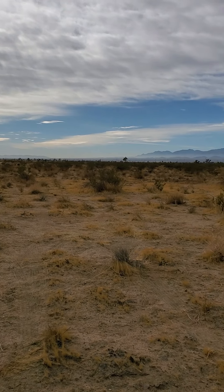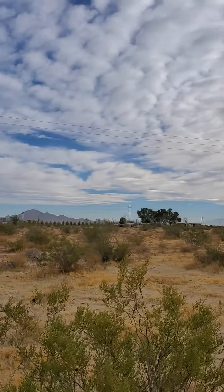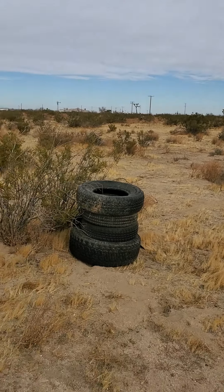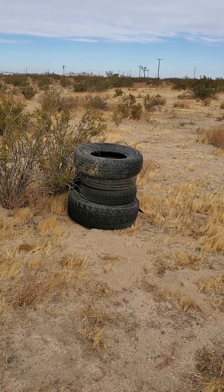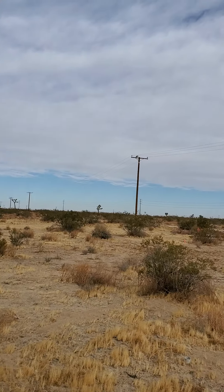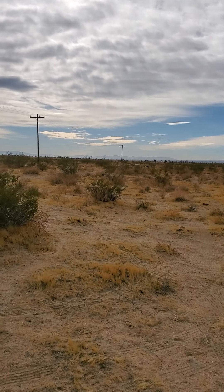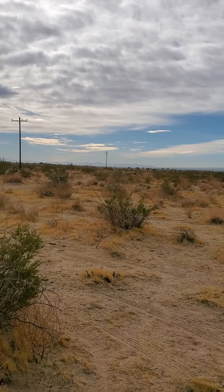We have utilities close to this particular parcel. Check out the mountain views — that's pretty fantastic. There are some power utility lines coming across here. There are two power poles right there, and there are some tires stacked right here at the corner of the lot, so if you're out here looking for where the lines are, that is the actual corner of the parcel. And there's the other utility pole right there.